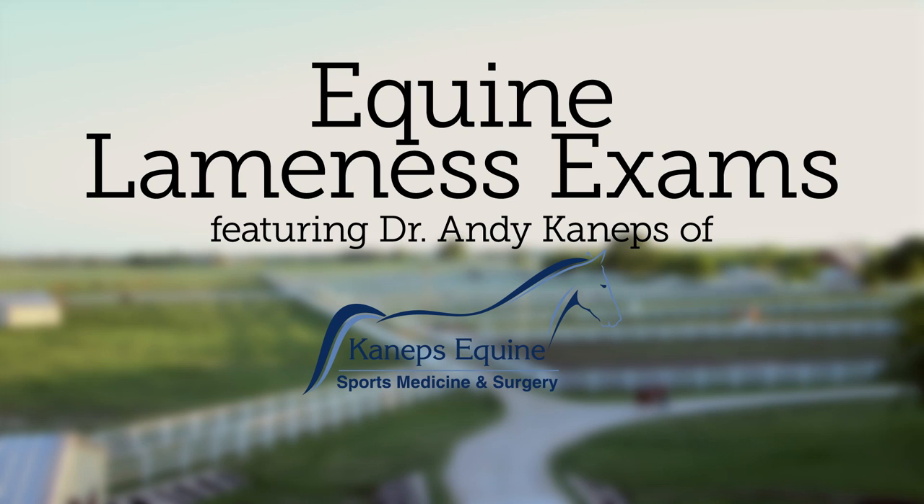I'm Dr. Andy Kaneps of Kaneps Equine. Today we're going to discuss lameness examinations of your horse.